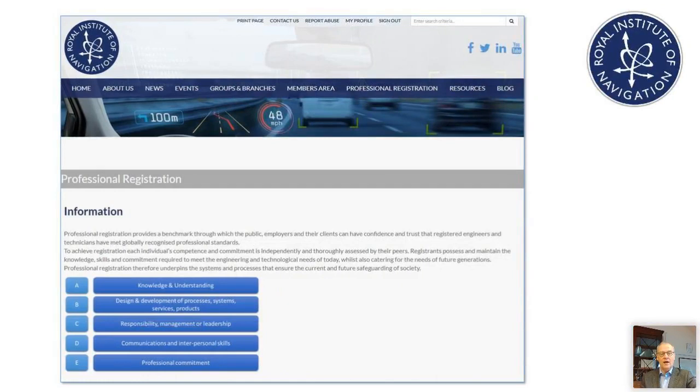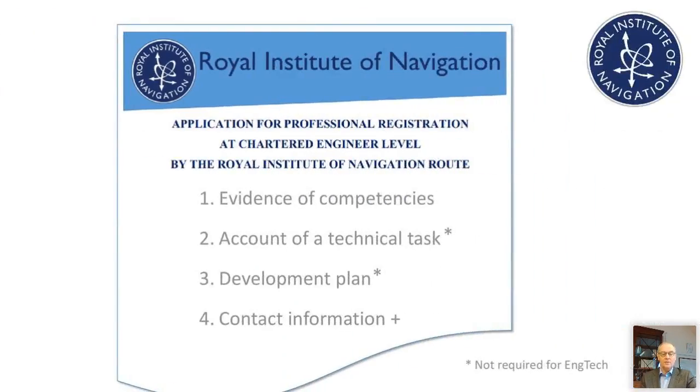There's a lot of resource available on our web page — I'll put the web address up at the end of this presentation. On the right-hand side of the bar you'll see 'professional registration', and all application forms and the UK spec itself are accessible from that page. Having read the descriptions in the UK spec, I'd recommend downloading the application form. You'll see it is well aligned to the UK spec competency areas — competencies A, B, C, D, and E — along with an account of a technical task and a development plan for Chartered Engineer and Incorporated Engineer, plus contact and personal details.